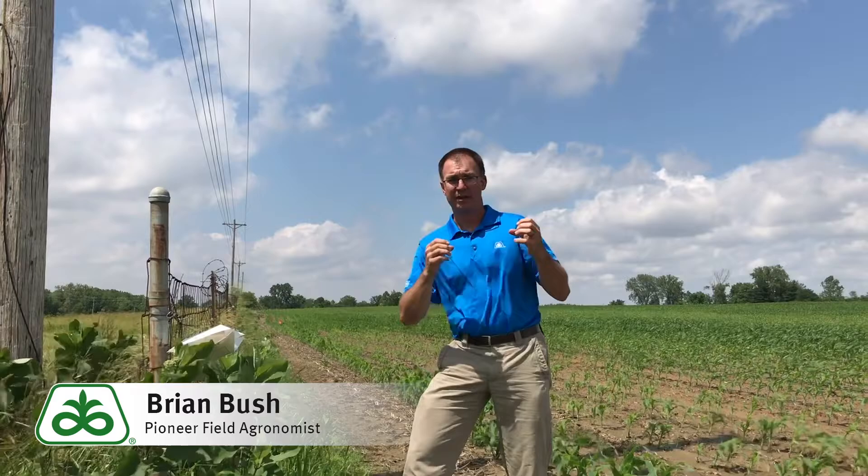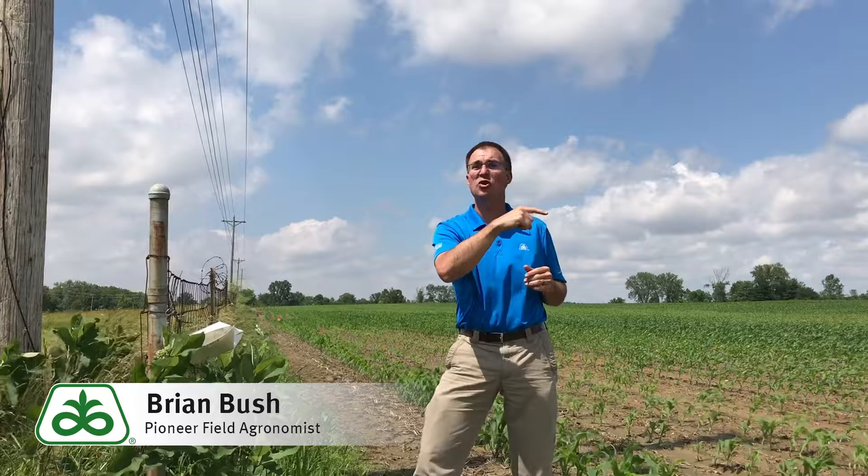Why the week of June 17th? Well, the adults are laying eggs right now. By that point, the eggs will have hatched and you'll have larvae feeding on the corn leaves. By the end of that week, though, the larvae should be big enough to start burrowing into the midrib and into the stalks on our corn plants. So we want to make sure we control them prior to that point.